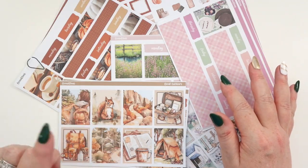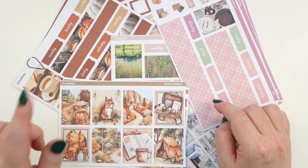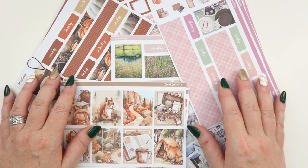Hey there, planners! Today I want to talk about five important reasons you should be printing your own journal and planner stickers in 2024. Go grab your planners and let's get planning.